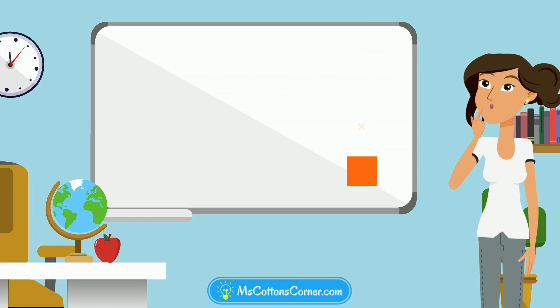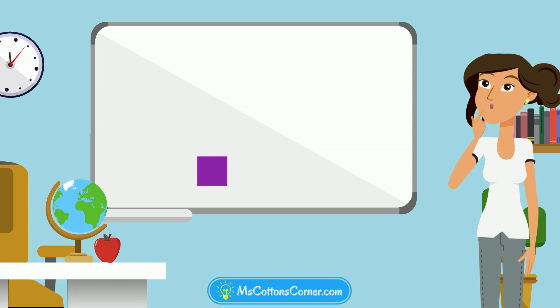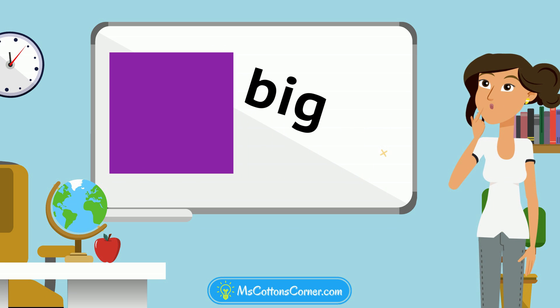Look at this square. Is it big or little? It's little. Well done! Look at this square. Is it big or little? Whoa! It started little, but now it's big! It's still a square!